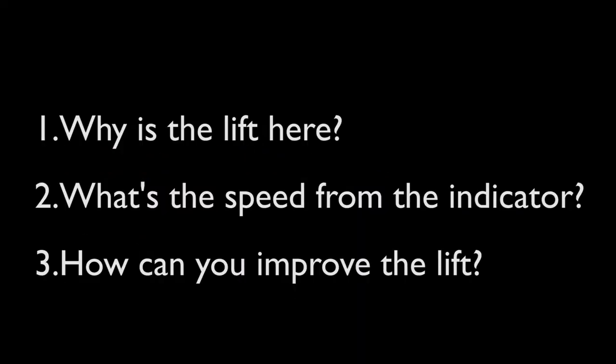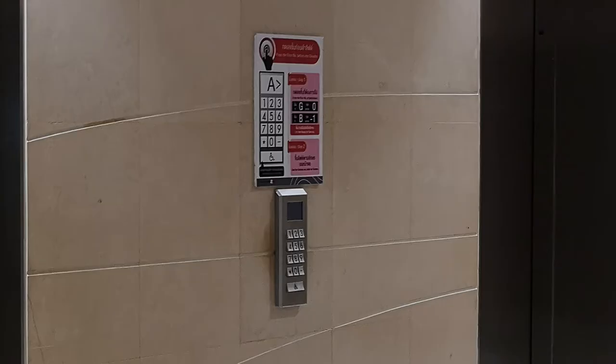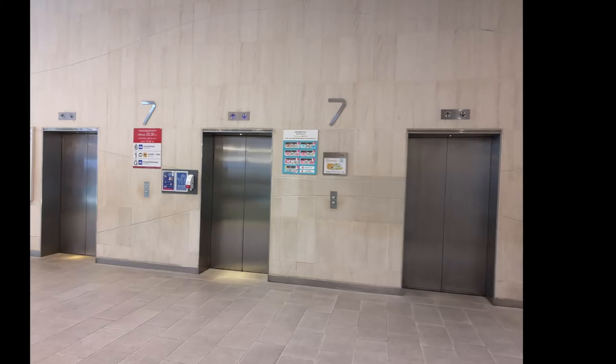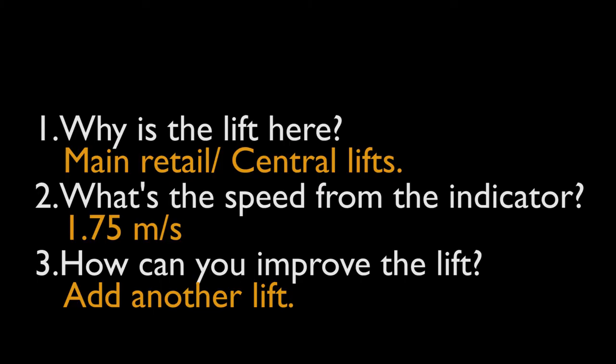Answering the third question — how can you improve the lift? I'd just make this into a set of 4 lifts. During normal peak times before COVID-19, if the Robertson and the Central lifts got crowded, the crowd gets diverted to the Myconic 10 lifts. But they struggle to use them because they don't know how to use the Myconic 10 destination system, even though the instructions are right there. So the crowd gets diverted back to the Central lifts. Maybe just add another lift here — but this is up to your opinion.